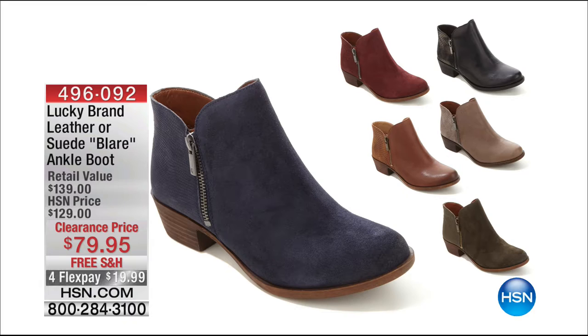We also have it in bright blue, which is suede, and beet — that beet red, the Merlot wine color, also in suede. I love this shoe, and I own it.